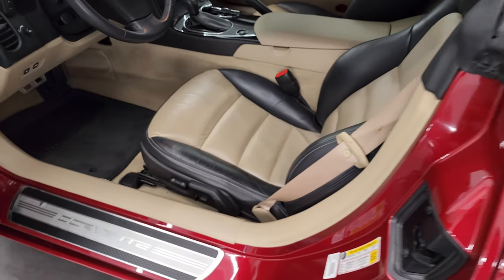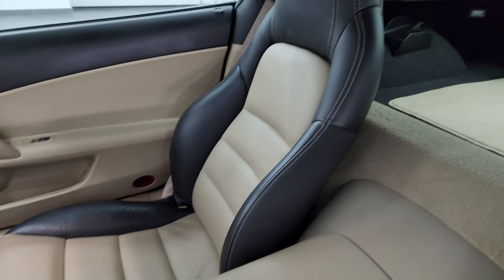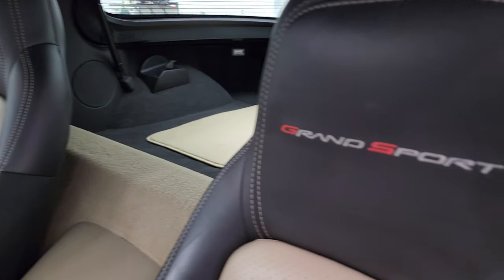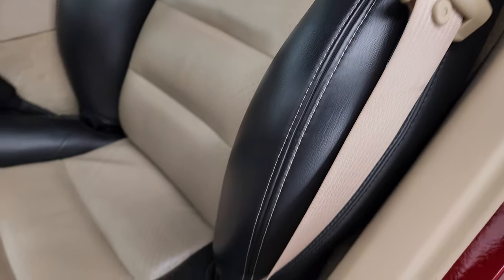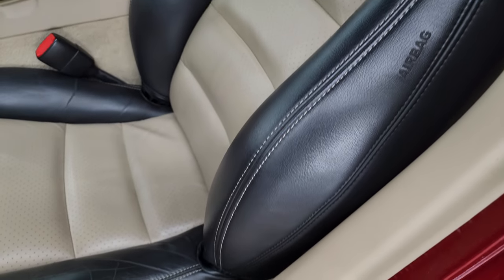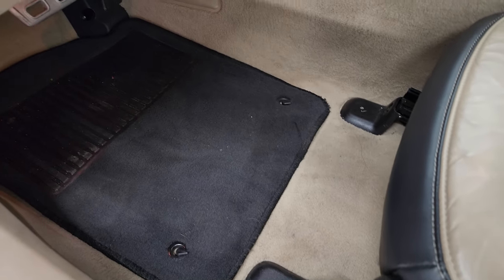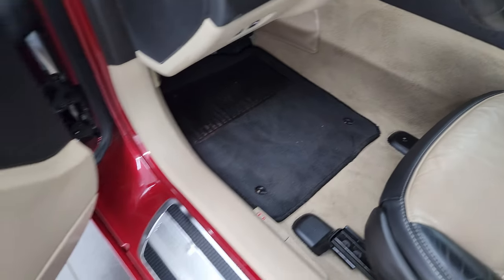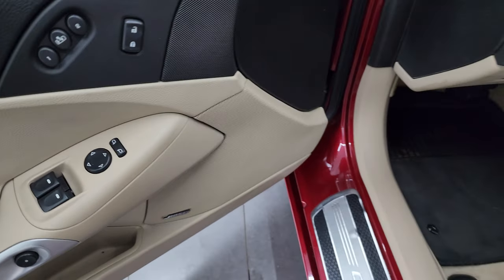Inside, the 3LT package gives you the black and tan bucket leather seats with Grand Sport stitched into the headrest. There are no rips or tears on those seats — they are in excellent condition. You get side curtain airbags, both front seats are power and heated, factory floor mats, power windows, locks and mirrors, memory driver seat, and a Bose premium sound system.